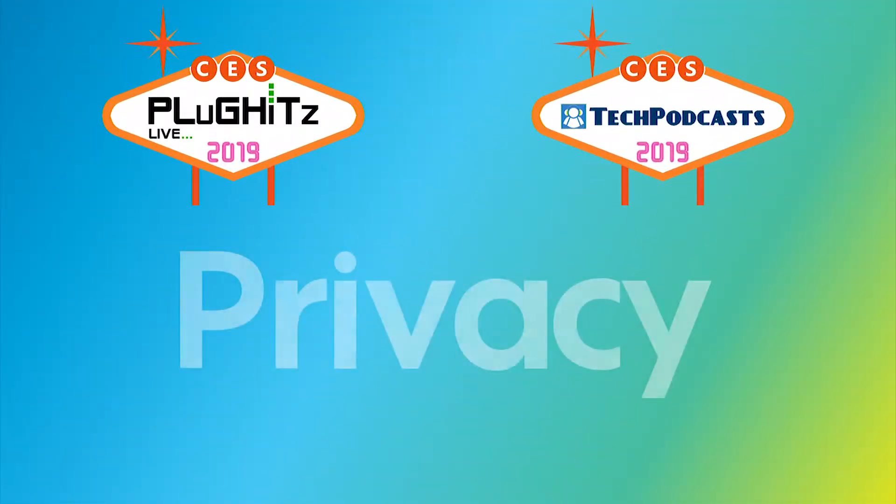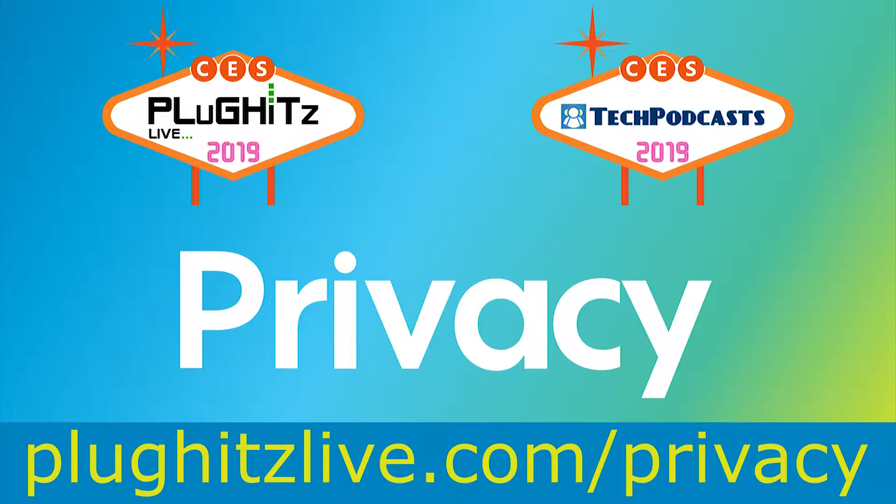Help support our coverage with a free account on Privacy, the service that keeps your bank information private when shopping online. Get $5 right now to try the service at PlugHitsLive.com slash privacy.